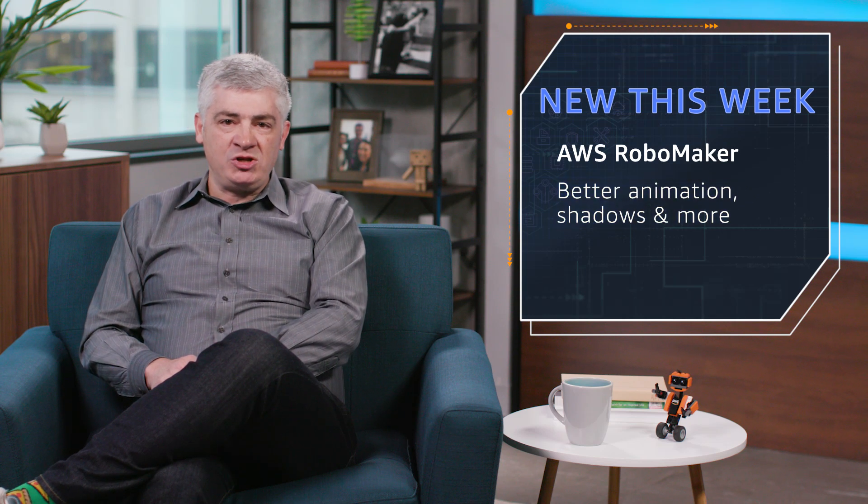First up, an update to AWS RoboMaker. This service lets you develop, test, and deploy intelligent robotics apps. The big news? We updated the Gazebo simulation engine inside of RoboMaker to version 9. You get better actor animation, improved shadows, and much more. You can run RoboMaker in three different AWS regions.